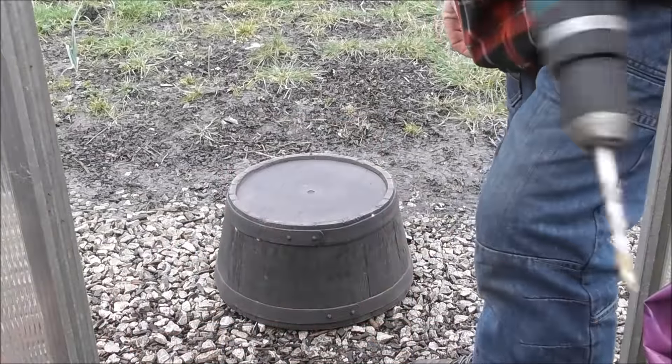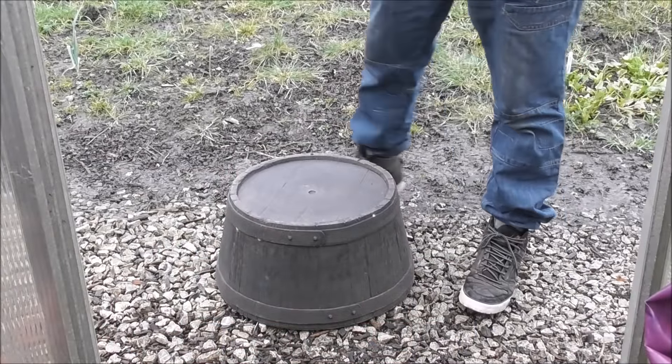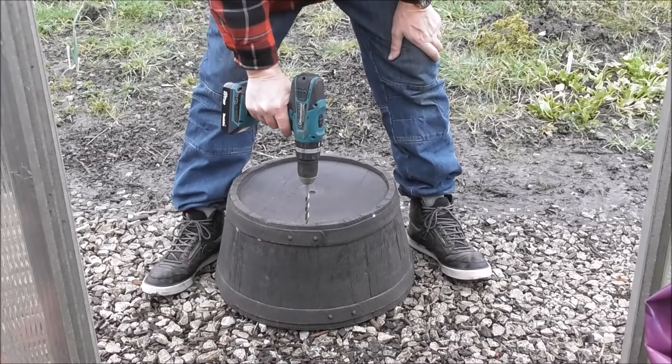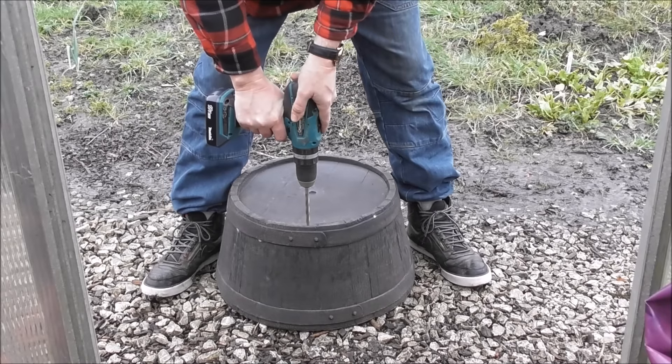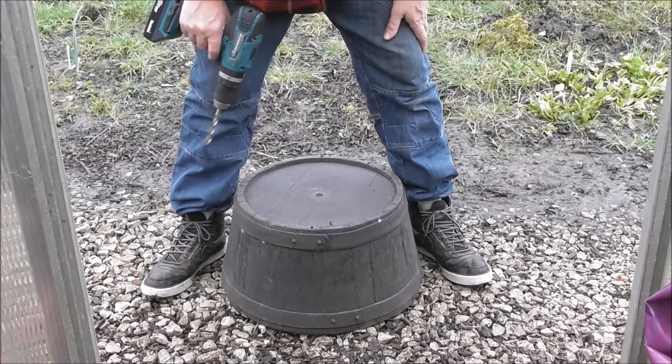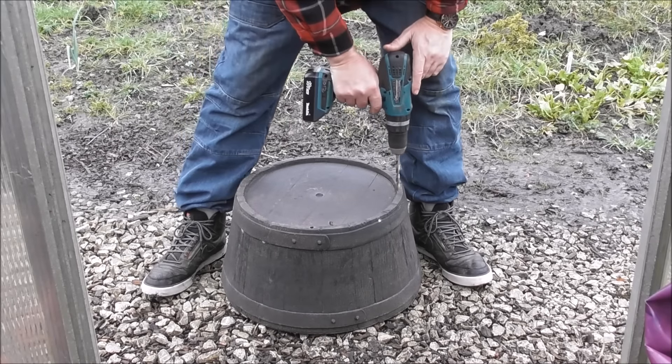Looking at my new bucket - I'm going to be putting my blueberry in and what I've got to do is drill some holes in the bottom. Turns out these things don't come with holes, which is a bit pointless really.